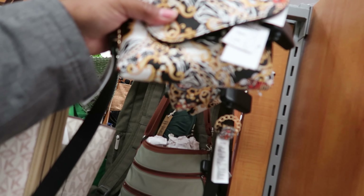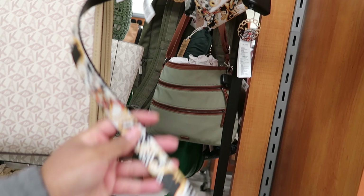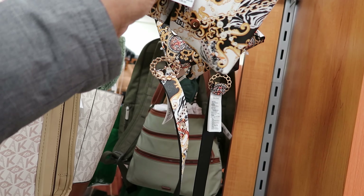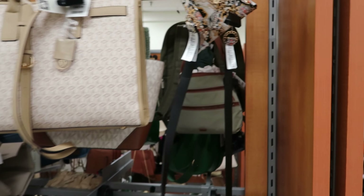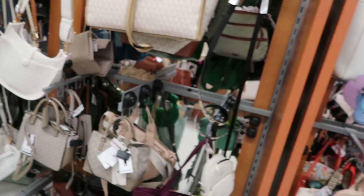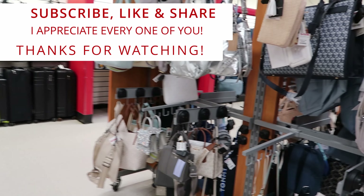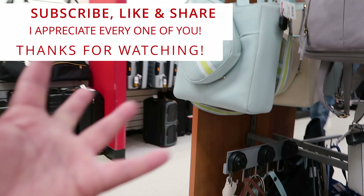Oh, this is new. These are cute — really mini. These are by Aldo. It comes with a belt, so you can wear it as a fanny pack or carry it as a handheld little purse. That is $29.99. Well, guys, that's going to do it for me here at TJ Maxx. Don't forget to like, comment, and subscribe. Share this video with your friends and family. I will see you guys in the next video. Bye!